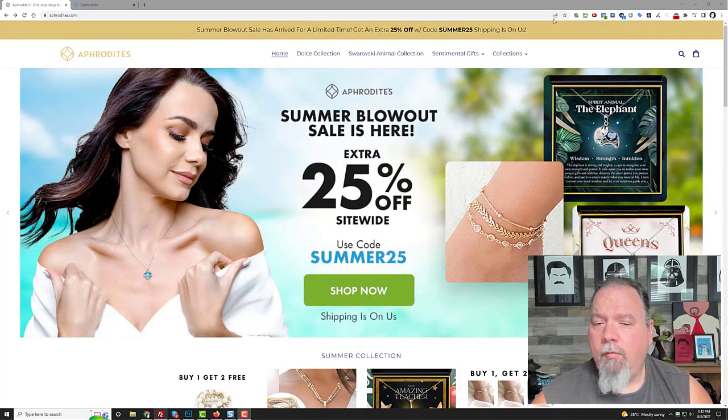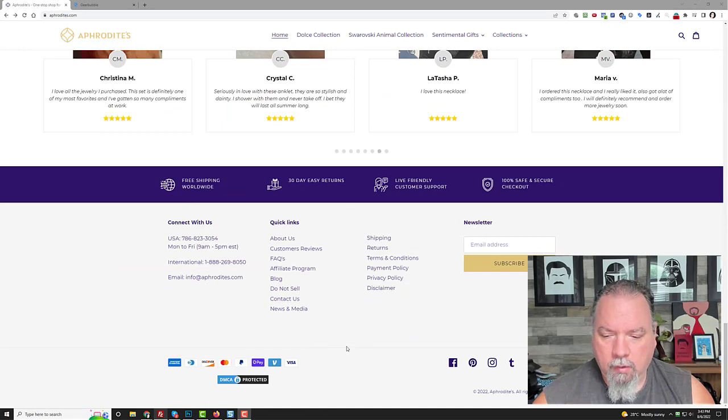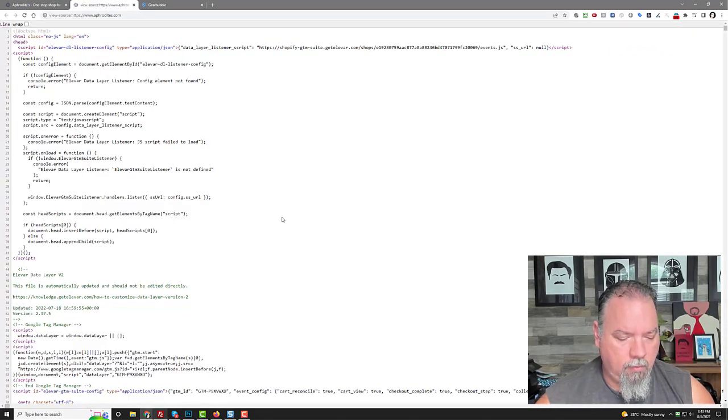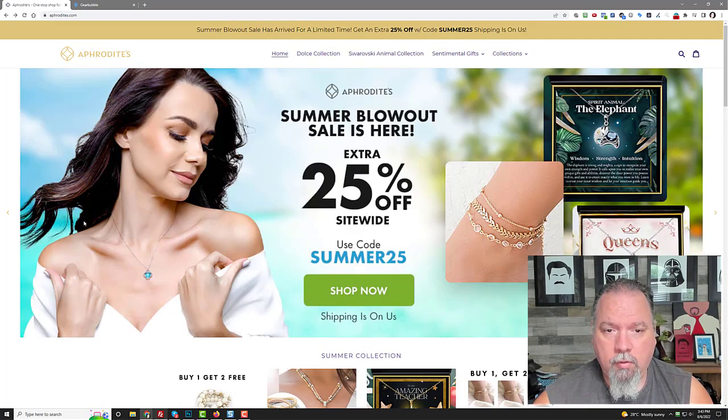If you want to see what a store is doing — when you scroll down to the bottom you can see it is a Shopify store. If you ever want to check that, go to View Page Source and then do Ctrl+F and type in Shopify. If you get like 315 results for the word Shopify, then you can tell that they are a Shopify store. This is their Shopify store and it's connected to Gearbubble — this is one of their biggest ones.